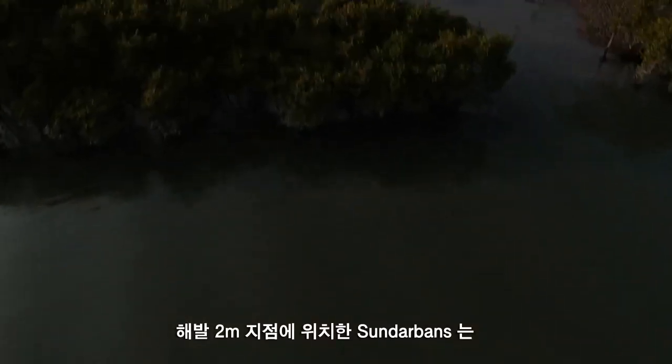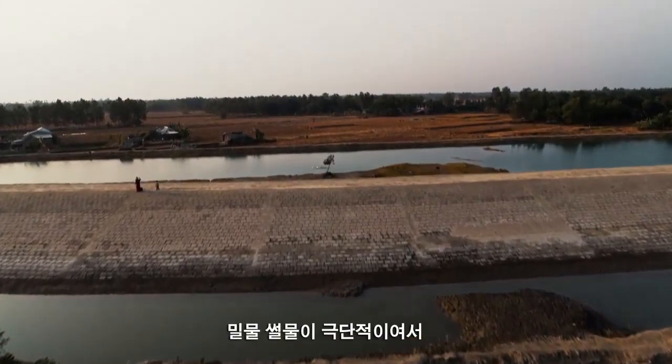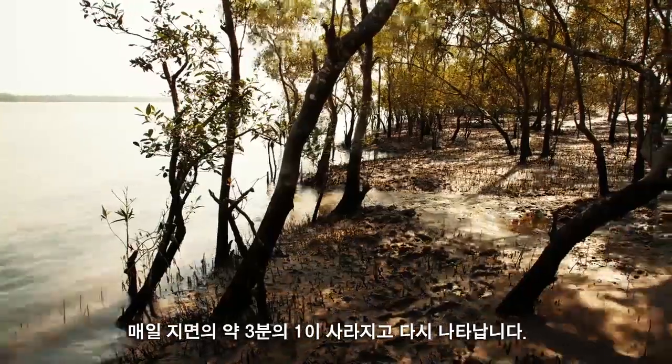Situated two meters above sea level, Sundarbans is extremely exposed to flooding. The tides are so dramatic that about a third of the land disappears and reappears every single day.